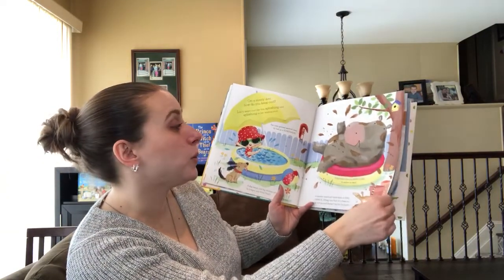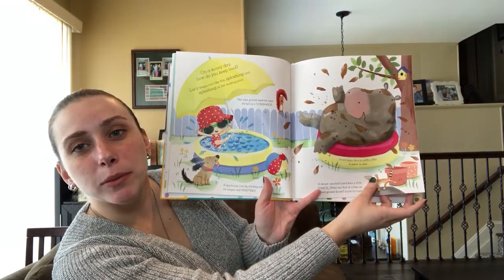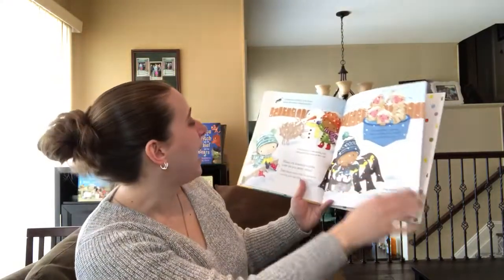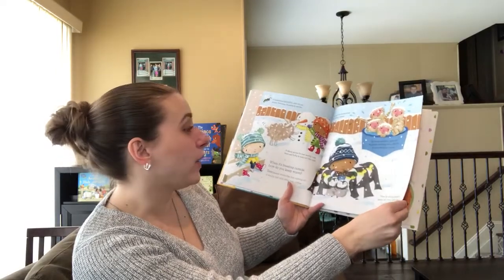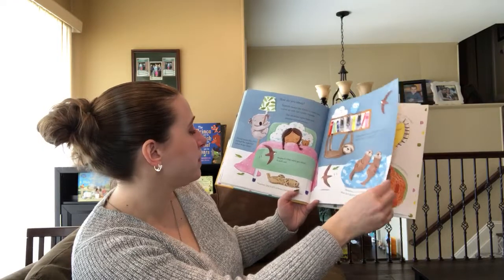On a sunny day, how do you keep cool? I love this picture of the hippo in the little baby pool. And then when it's freezing outside, how do you keep warm? And then how do you sleep?